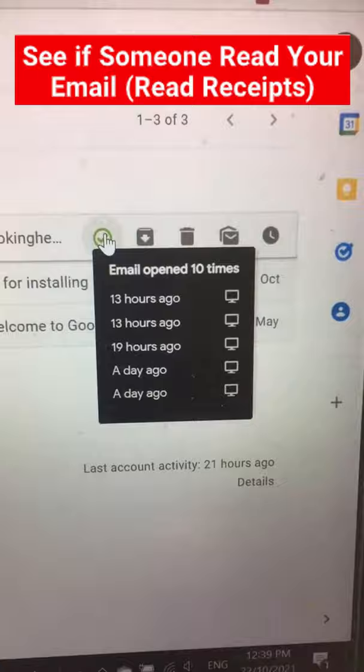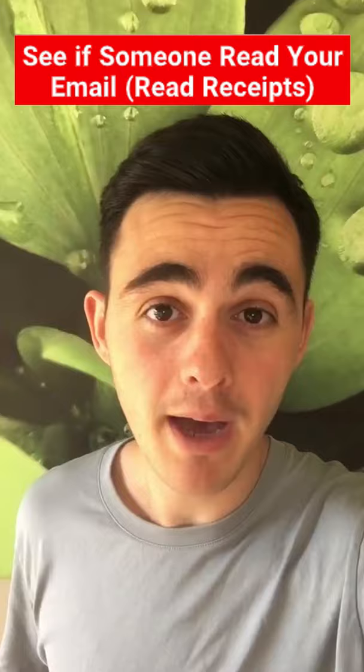It's helped me out countless times in my business to know if a client has actually seen my email, or if I need to follow up after sending an important file.